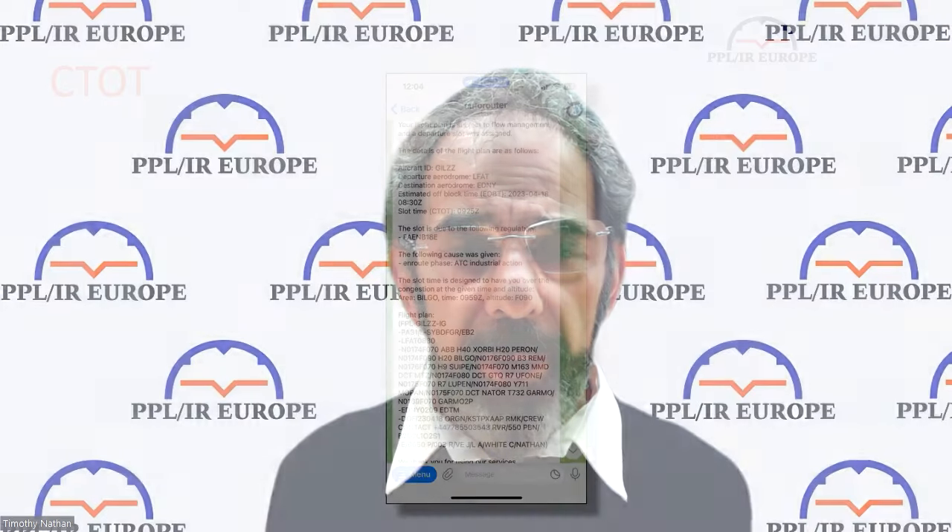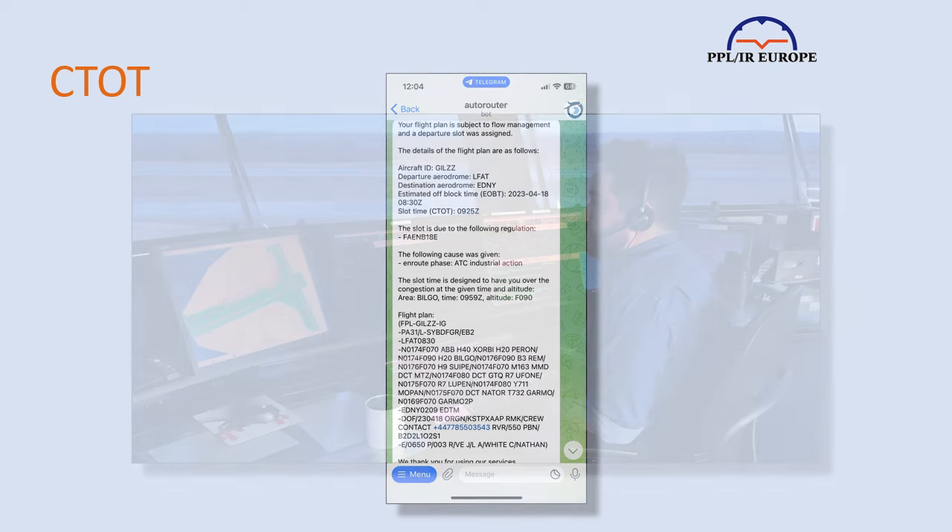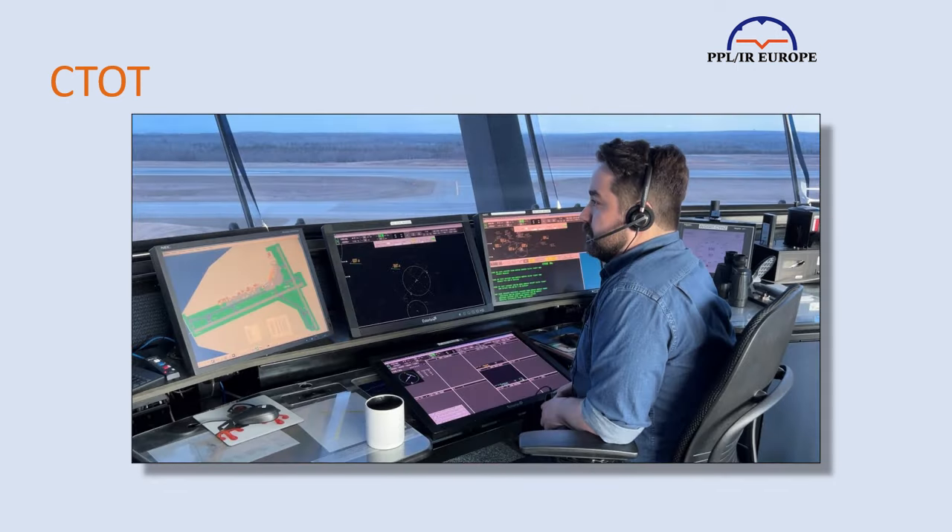You're told of the slot by the system you use to file the flight plan. This might be within the program, by email, text or Telegram message, depending on the system you use and how you set it up. If all else fails, you'll be told by tower or ground when you call for start — this is actually one of the main reasons for the call to start.